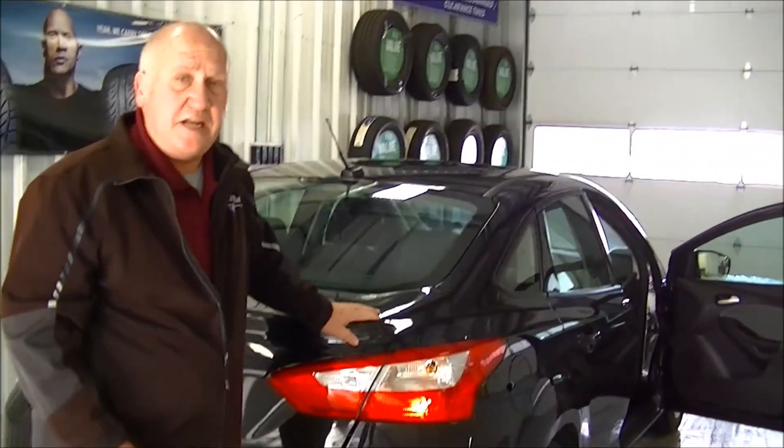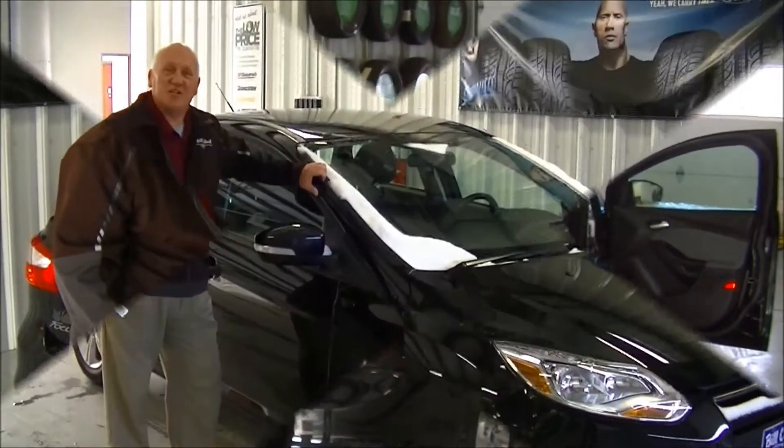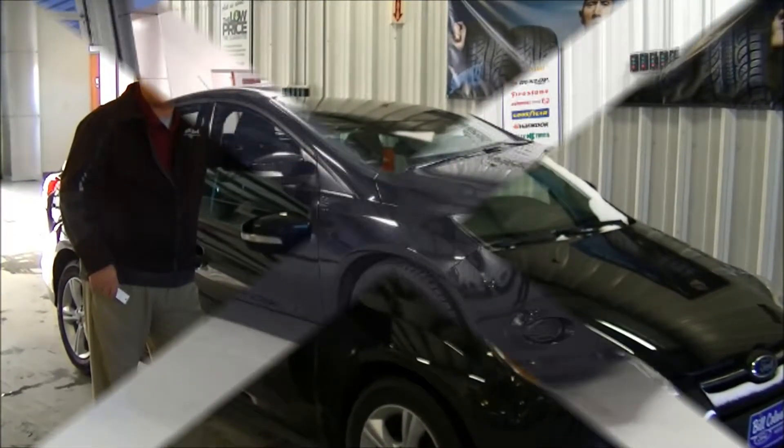This Ford Focus again is a one-owner and is priced at $10,765. So if you have any questions, stop by and see me, Ernie Doden at Bill Caldwell Ford.